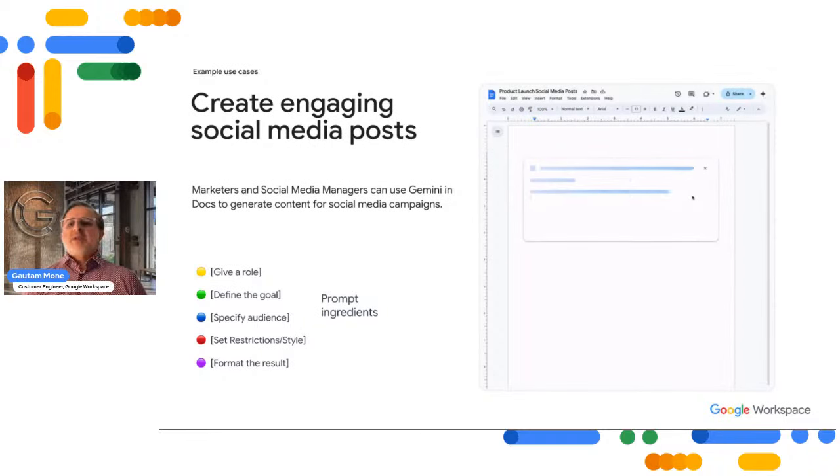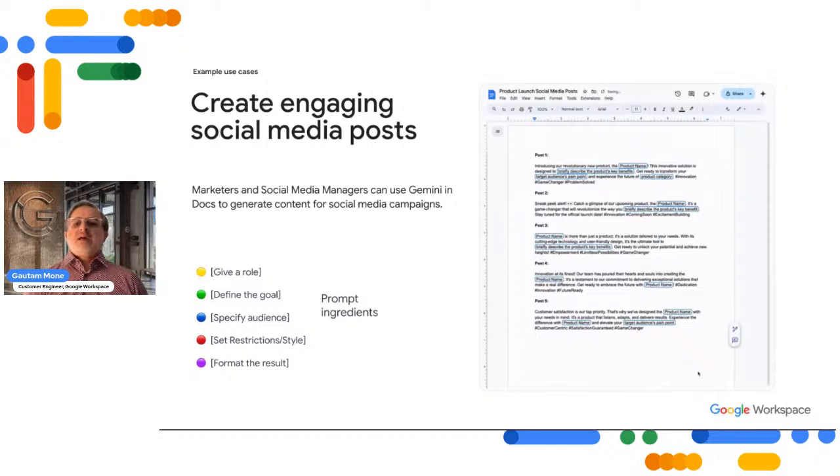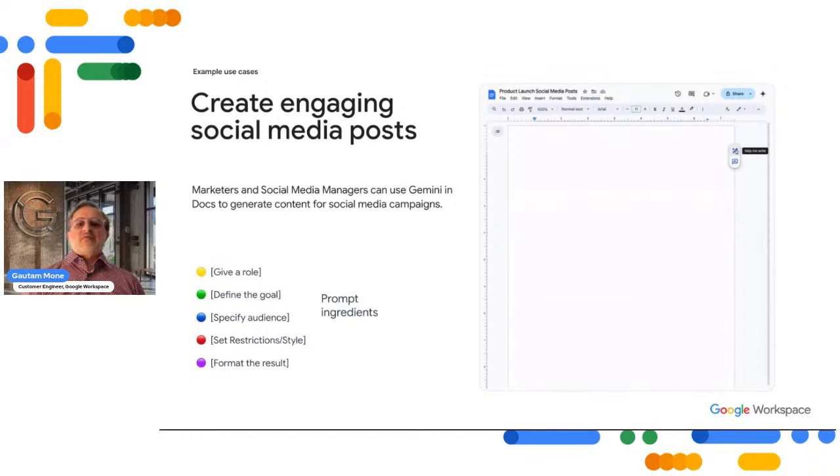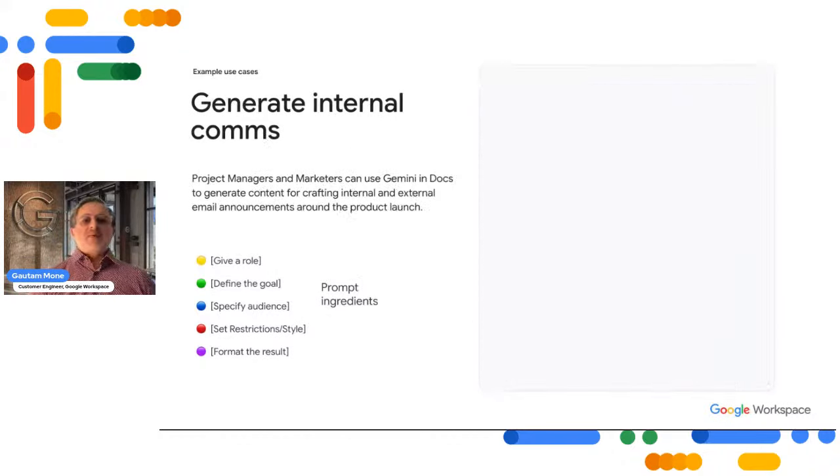The social media manager would then ask Gemini in Google Docs to create social copy versions for each platform specified in the social comms timeline, adjusting copy for tone of voice — for example, crafting Instagram posts under 250 characters. All very easy to do with Gemini.